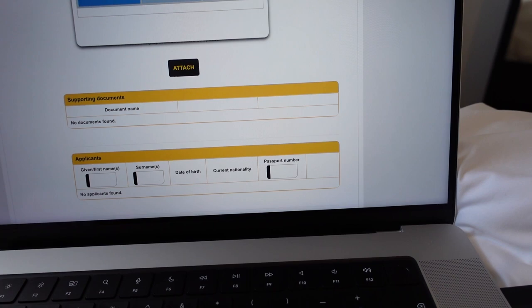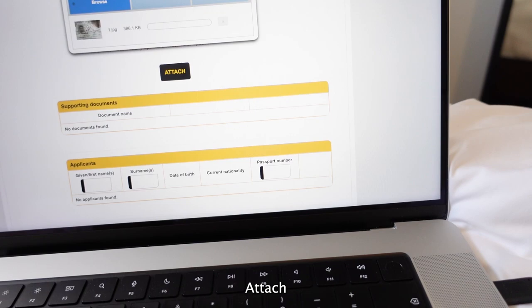Attach a passport picture - it's got to be under a JPEG. You attach it, you browse. I've named it number one. There it is. Boom. Attach.